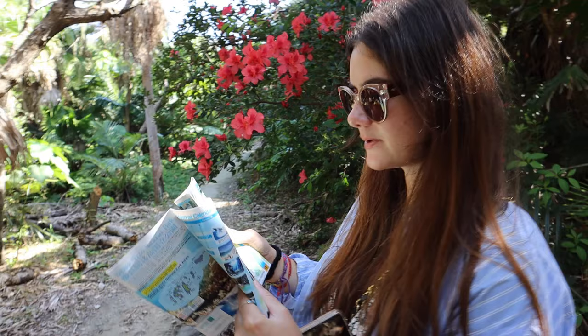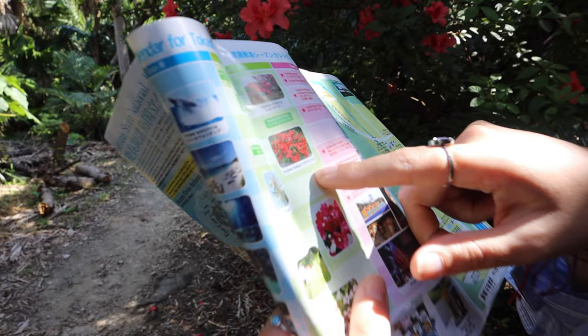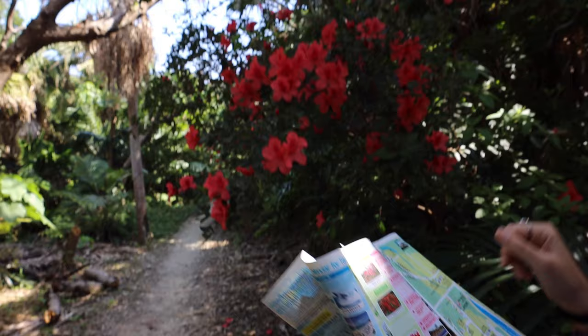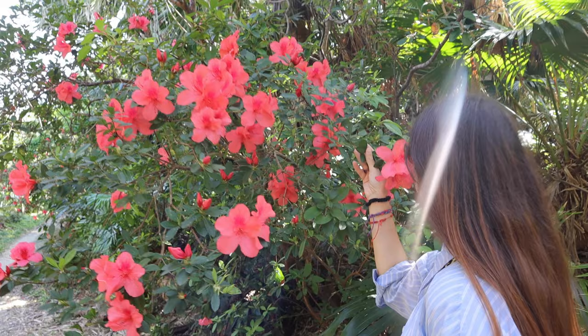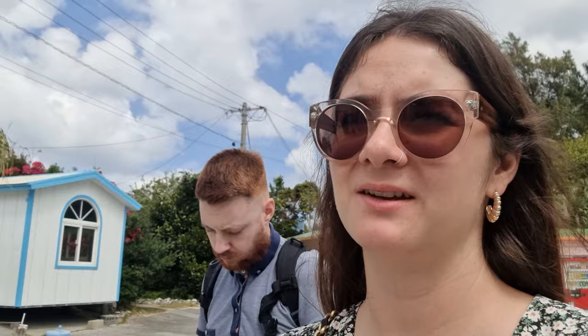Looking at these flowers — I think they are keramatsutsuji. I wondered if they were ryukyu cherry blossom but I think they might be keramatsutsuji. It's almost lunchtime now so we'll go get some food. I spotted a cafe called Octopus Cafe only a minute away from here, so we'll see if there's anything we can eat there.